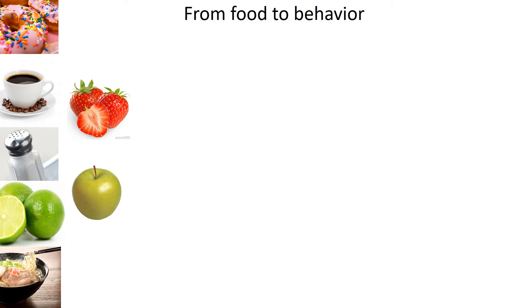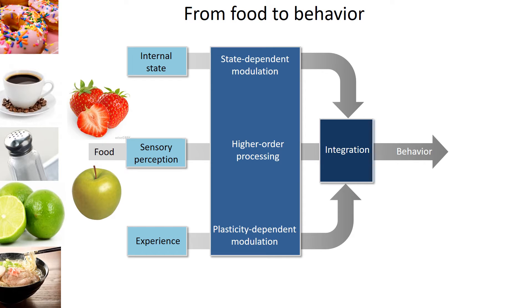We all know that animals can taste a remarkable range of tastings, but it is not a simple process. Just like what we can see here: sweet donuts, bitter coffee, salt, sour lime. There are different types of modalities, and we want to understand how these tastings are distinguished or integrated to drive behavior.